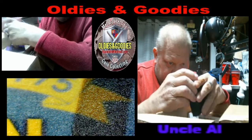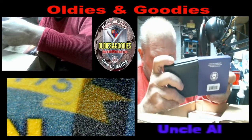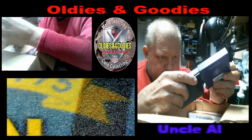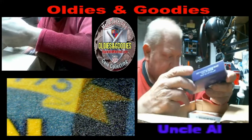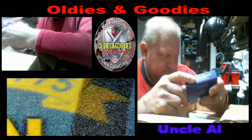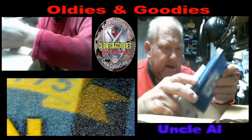As everybody knows, I'm trying to build my commemorative coins collection. I wasn't going to do half dollars because that takes it all the way back to 1892-1893 and they're not cheap, value-wise.